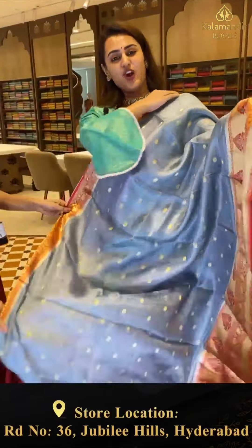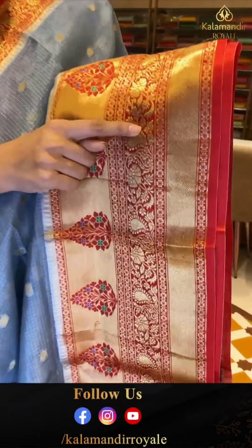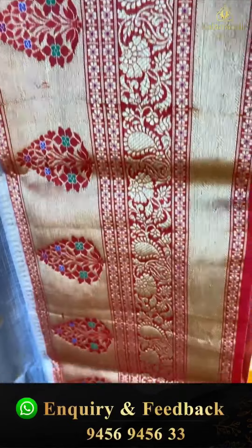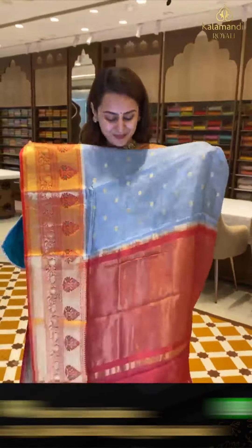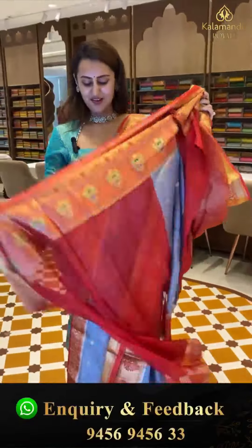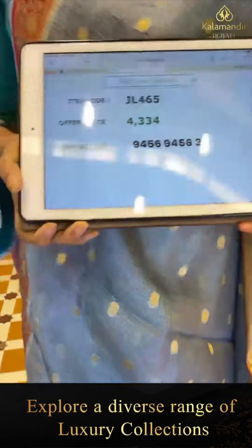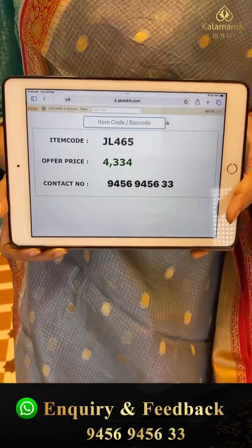Here is another lovely one in a really good gray and red combination. The body has polka dots all over with beautiful golden zari. We have a beautiful contrast border with leaf puttis, cross lines, floral and leaf jaal with paisley and cross lines with beautiful gold zari. The pallu is a khadi stripe pallu with beautiful gold zari. The blouse is contrast. The code is JL465 and this retails for ₹4,344.